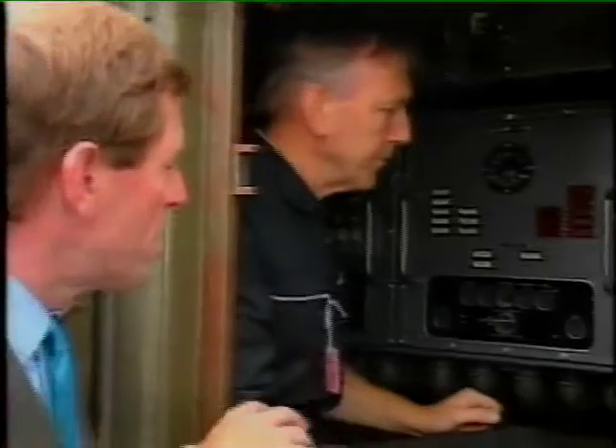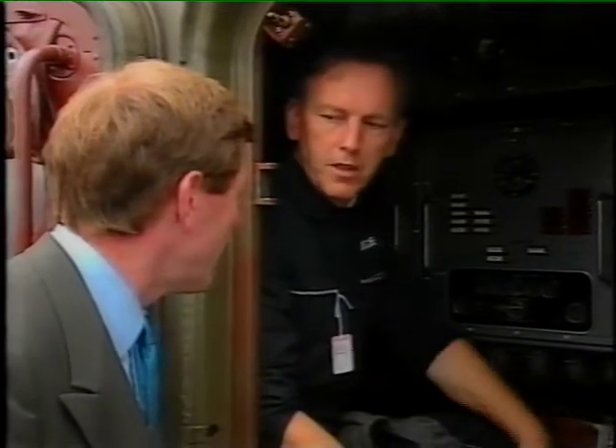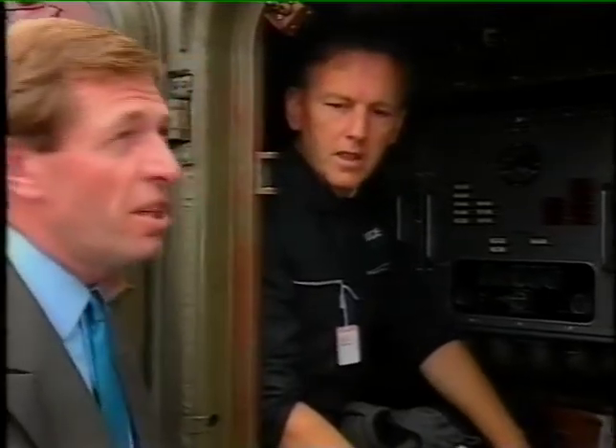And once you've set it, do you stay here or what? The commander will stay here until about five minutes before launch and then he'll leave. He goes to a safe distance, two or three miles away. Two or three miles? Oh yes. Jesus Christ.